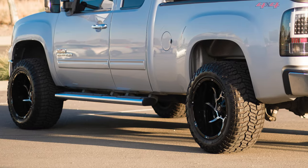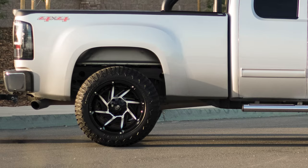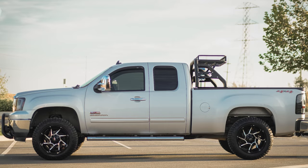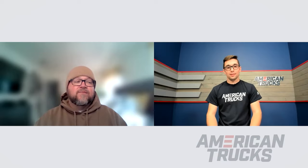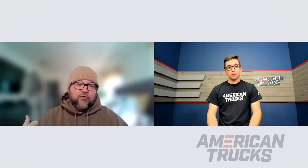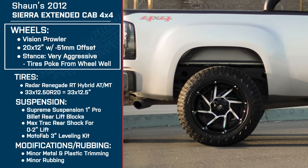Normally you get that high of an offset when you go a little larger in wheels, so I needed that width and that offset was really what I was looking for. From a looks perspective, I wanted something black with a little bit of chrome. The truck has chrome accents stock — the running boards, mirrors, and bumpers are chrome — so I wanted a combination of black and polished chrome, and the Prowlers gave me that look.